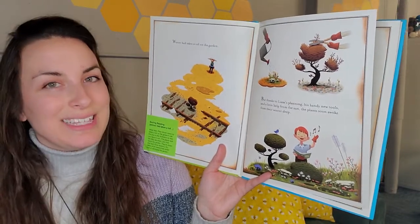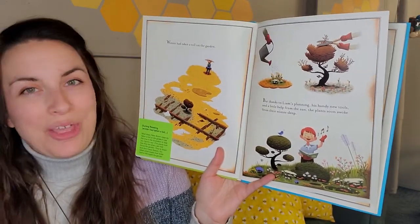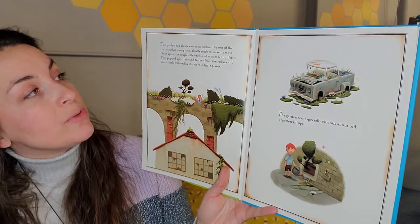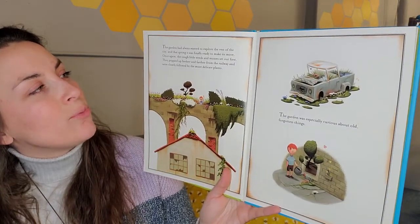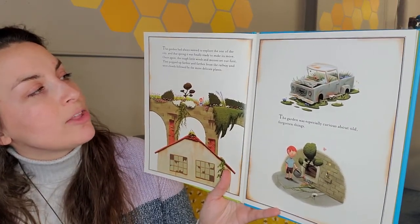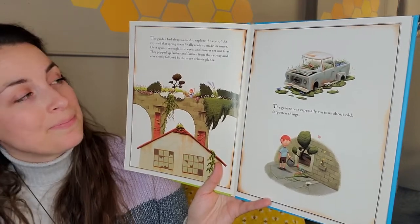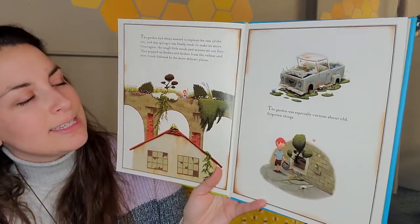But thanks to Liam's planning, his handy new tools, and a little help from the sun, the plants soon awoke from their winter's sleep. The garden had always wanted to explore the rest of the city, and that spring it was finally ready to make its move. Once again, the little tough weeds and mosses set out first — they popped up farther and farther from the railway and were closely followed by the more delicate plants. There's that word delicate again — do you remember what it means? Fragile.